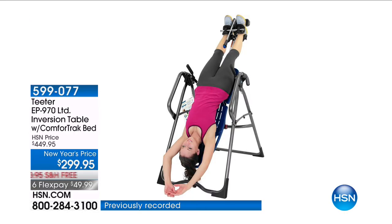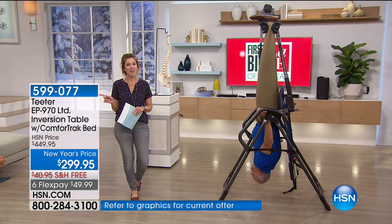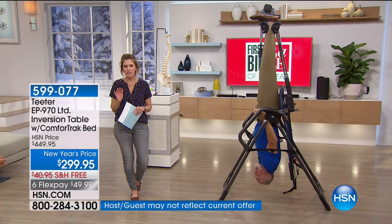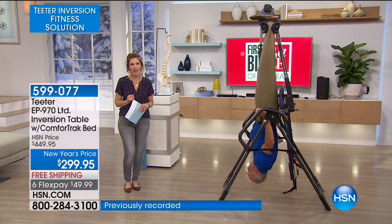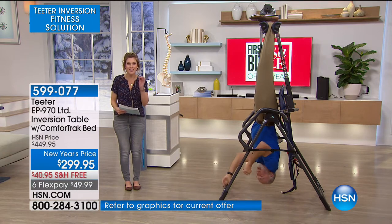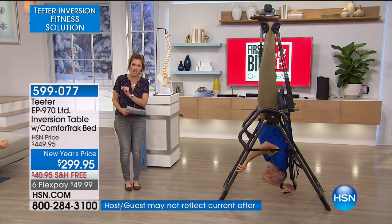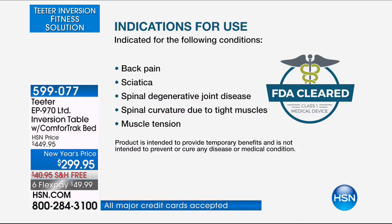We are celebrating Teeter Inversion Table's 20 years here at HSN, and to do that we are blowing your mind — the most feature-rich Teeter inversion table at the lowest price ever. It will never come back at this price. We are doing six flex pay. This is our number one top-selling health and wellness item for the last 20 years, and it is the only FDA-cleared medical device.